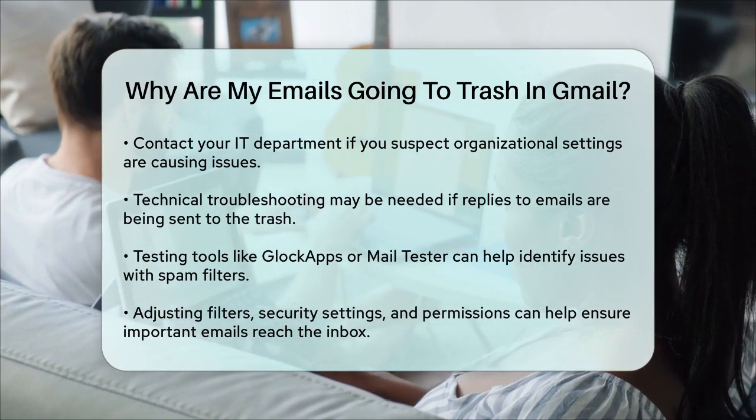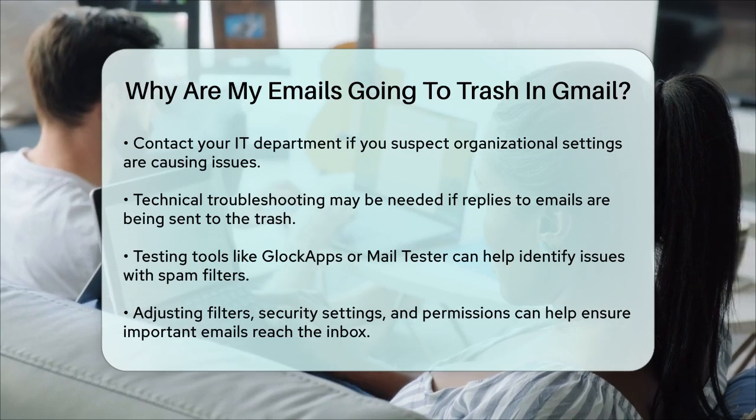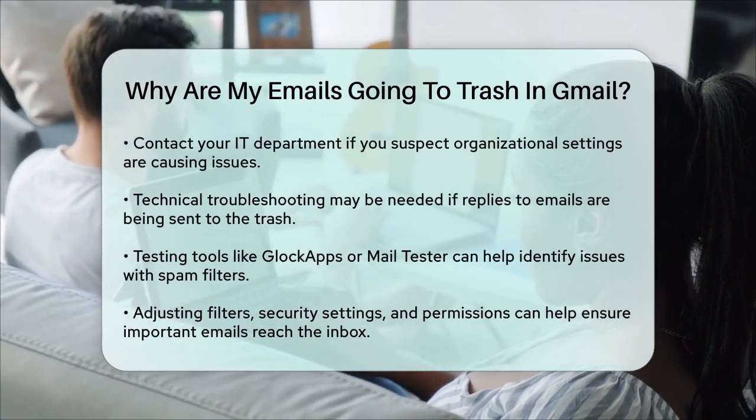By checking and adjusting your filters, security settings, and permissions, you can help ensure that your important emails end up in your inbox where they belong.